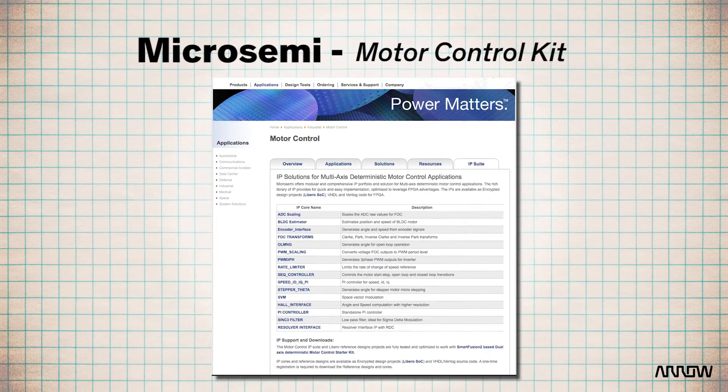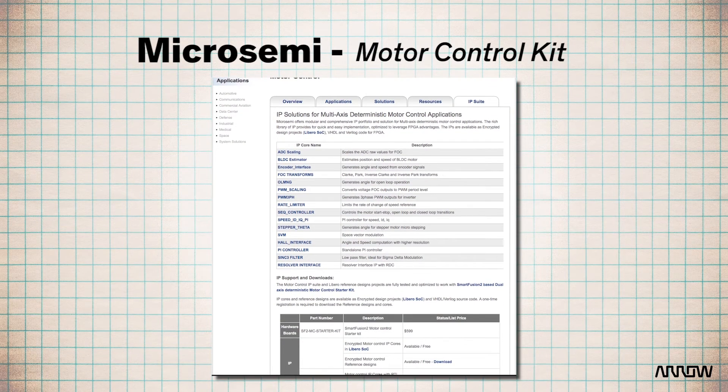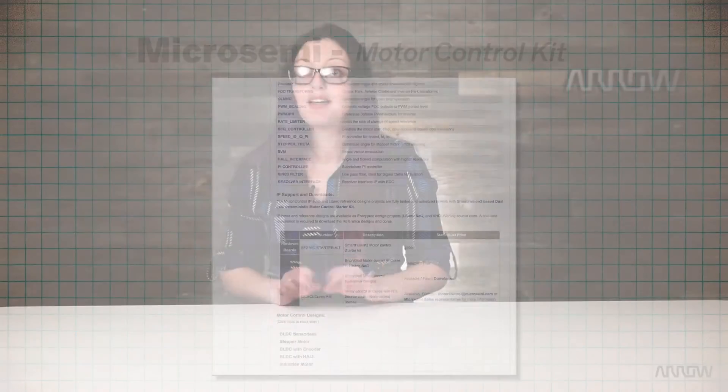MicroSemi motor control solutions also help you cut down on development time and costs with their fully modular IP suite with multiple IP blocks. MicroSemi also has numerous reference designs available to help you get started with your own high-quality designs. The IP suite makes it easy to implement algorithms thanks to a quick plug-and-play approach. Likewise, porting and customization are equally simple through a block-based approach, making these solutions as versatile and scalable as you need them to be.